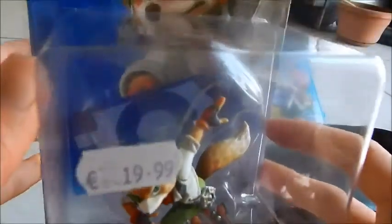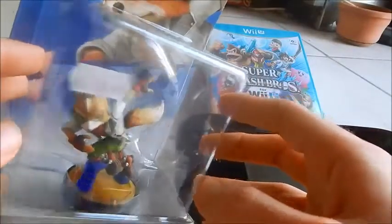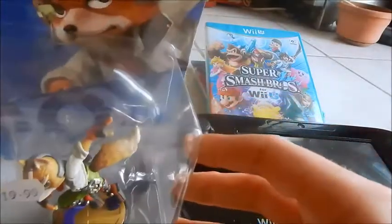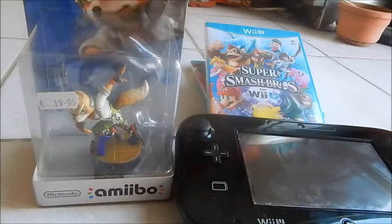I can check the price there — 20 flippin' euros. These are usually like what, 15 euros from other online retailers, and yeah to be honest, 20 euros for an amiibo isn't that bad by local retailer standards.